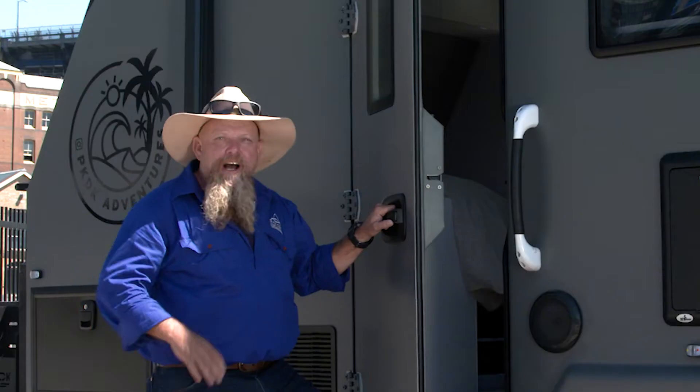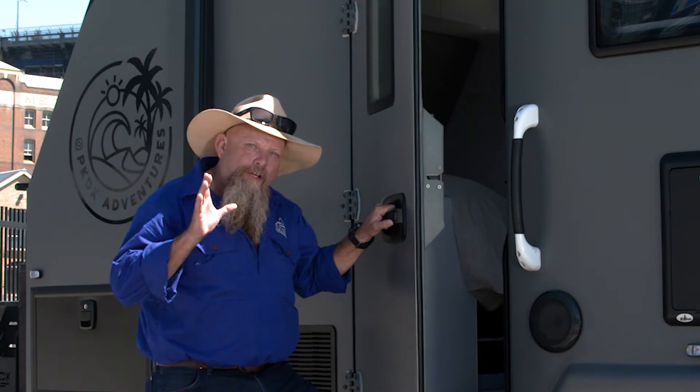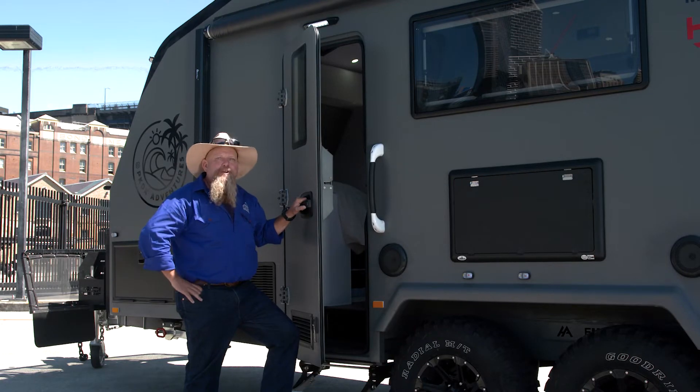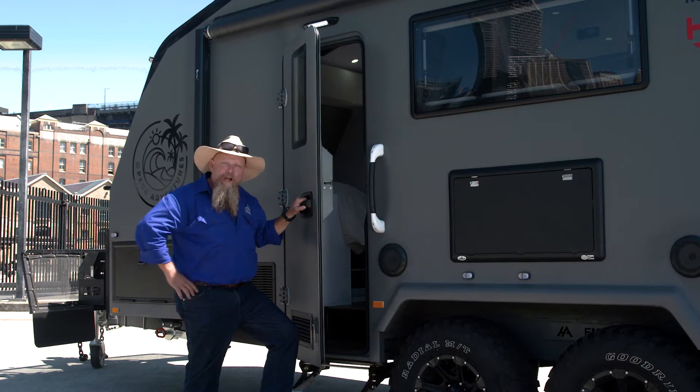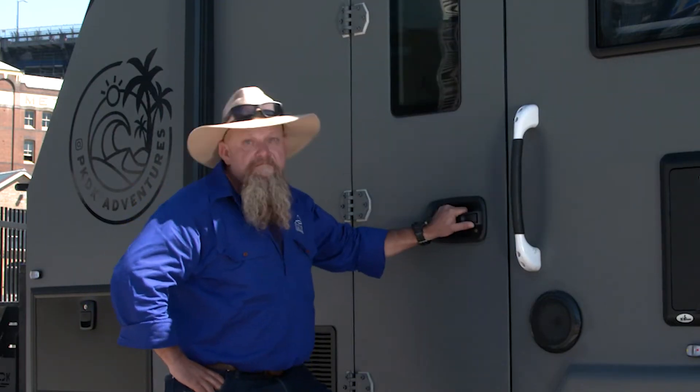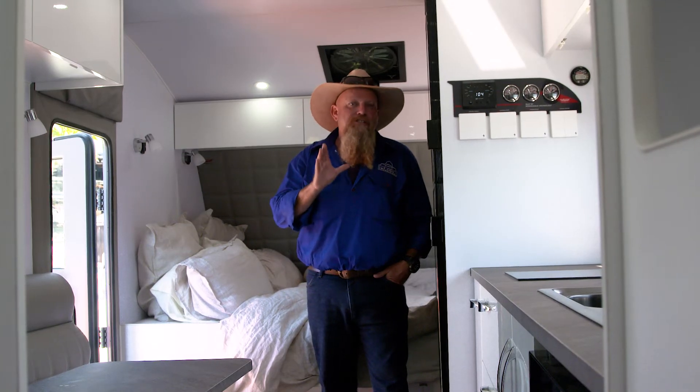Harvok utilize automotive design and construction techniques. I remember as a young fella, my old man said you can pick a good car from a bad car by the way the door sounds when you slam it. The high-tech design and construction doesn't stop with the outside, because inside...